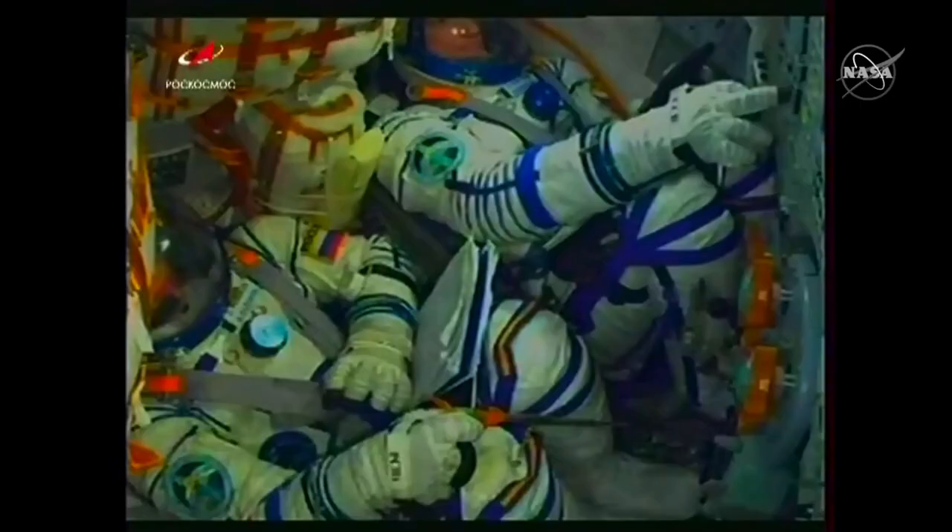The escape tower has been jettisoned. Separation of the side units — there is the separation of the four strap-on boosters that are jettisoned. These have completed their job and are dropping away now at an altitude of 28 miles above the Earth, while the Soyuz continues on with its flight, traveling at about 3,350 miles an hour, powered by the rocket's second, or core stage.